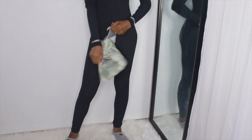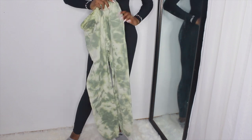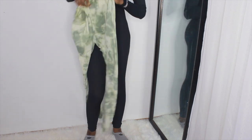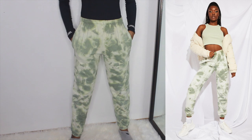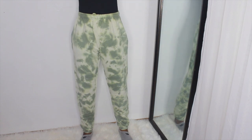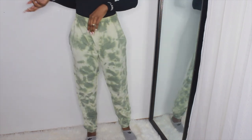Next I have these acid wash joggers — these are actually from the tall section so I'm expecting them to be a little long. They have a drawstring on the inside, pockets, and a clench at the bottom. They are long enough for me since they're from the tall section. They feel a little bit too small — I probably should have gone with my normal size. They are a thinner material but it's okay. I'm going to give these a 7 out of 10.